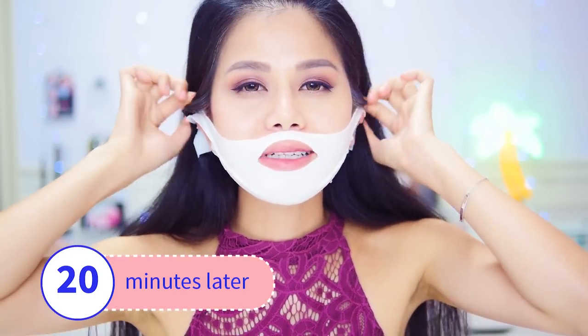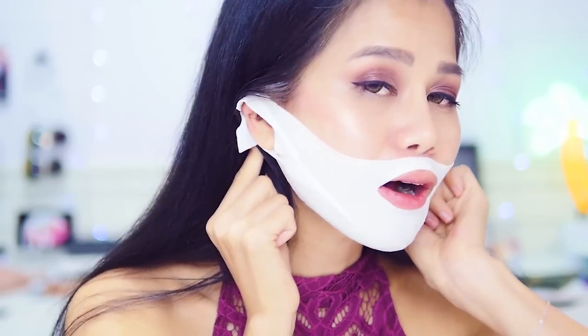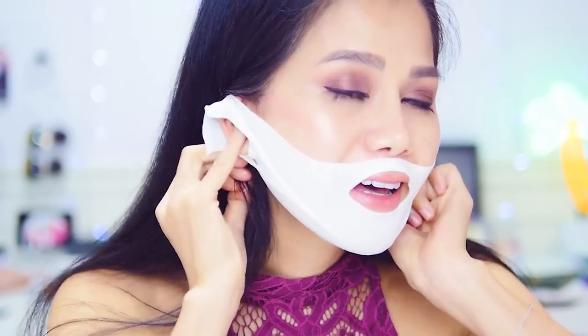It has been 20 minutes and let me tell you, my ears are suffering. It's pulling my ears down so much that it actually hurts — I'm free! I personally don't really think this is actually going to work and make your jaw into a V shape. So if you want to try this out, I'll link it in the description below — it's up to you.